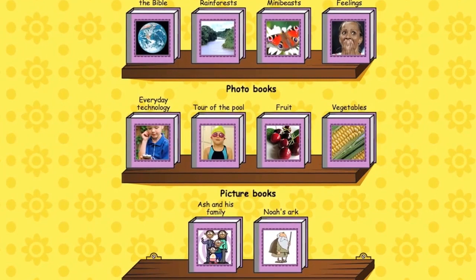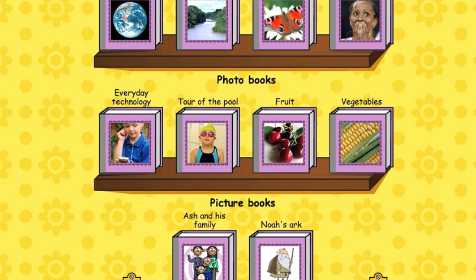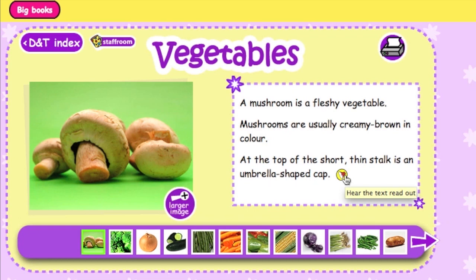Interactive photo and picture books feature a range of non-fiction texts, showing how they are read and how they differ from fiction. "A mushroom is a fleshy vegetable. Mushrooms are usually creamy brown in colour."